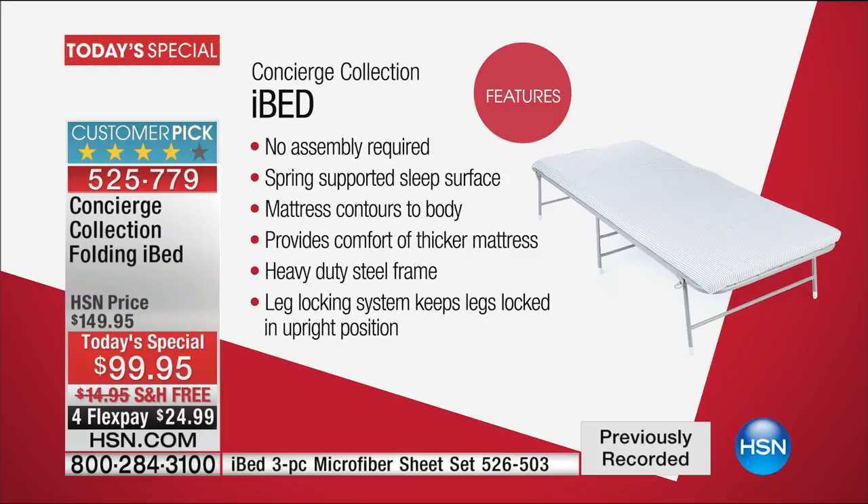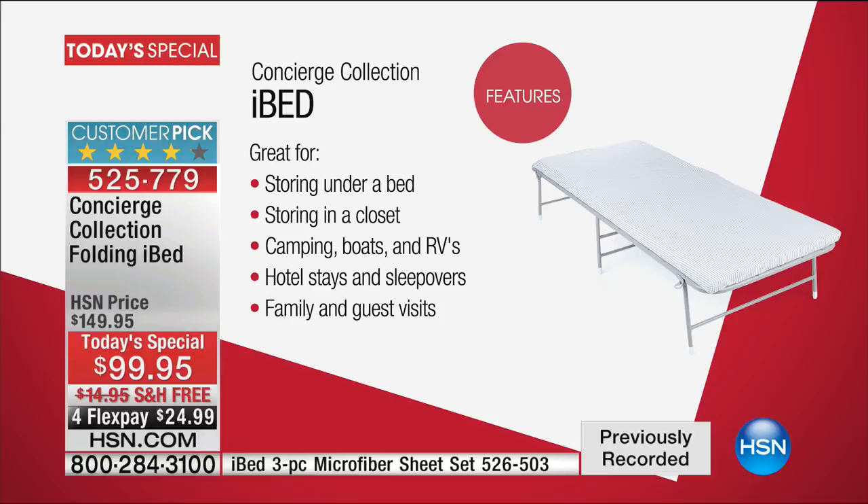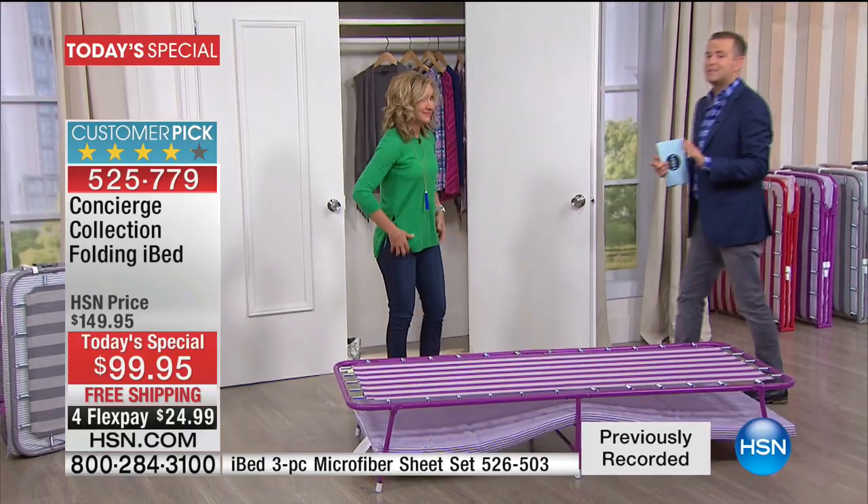The features are a long list: no assembly required right out of the gate, the spring-supported sleep surface is why this is so comfortable, the mattress contours to your body with a two-inch deep foam mattress, there's a heavy-duty steel frame, and the leg locking system means you always feel very safe. Great for storing under the bed, in a closet, camping, boats, RVs, hotel stays, sleepovers, and family and guest visits.